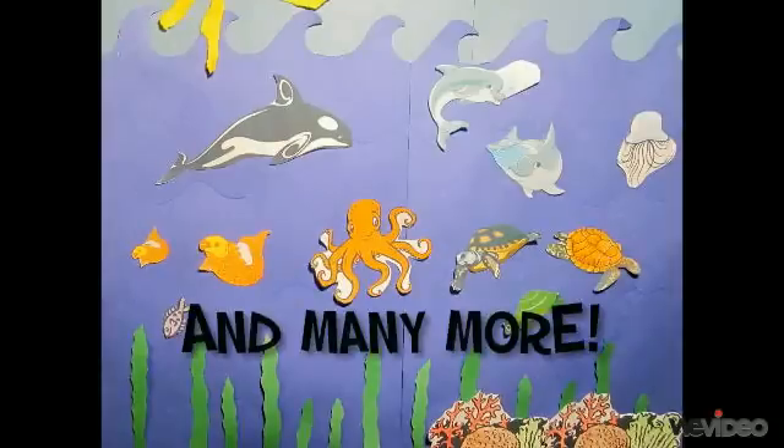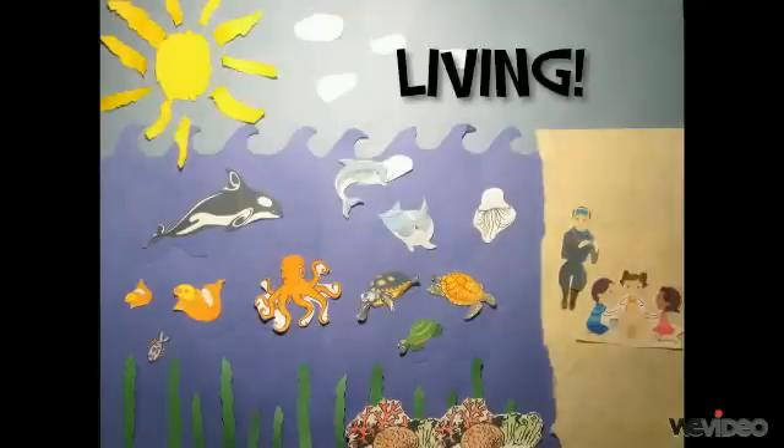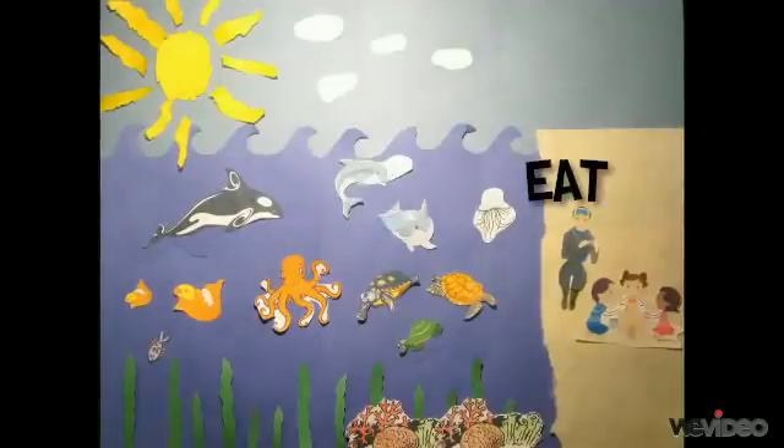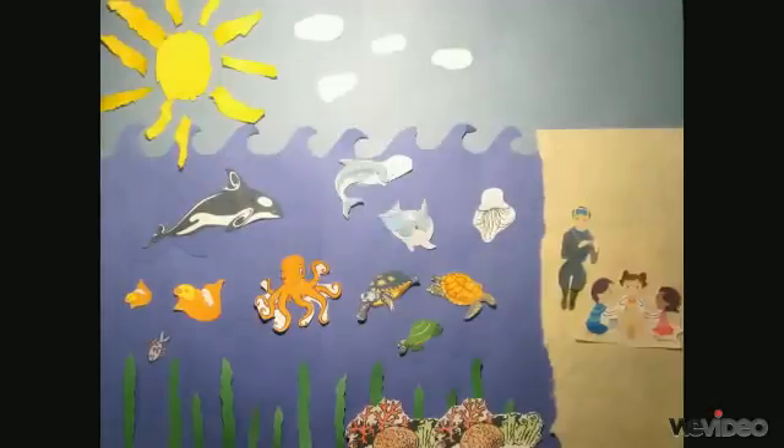All of the animals and plants in the ocean are living. Living means that something was alive at one time, or it is alive and is able to grow, breathe, eat, or make different sounds.